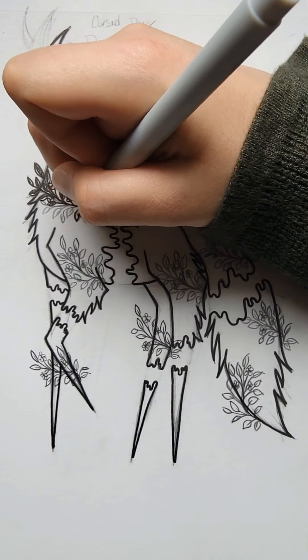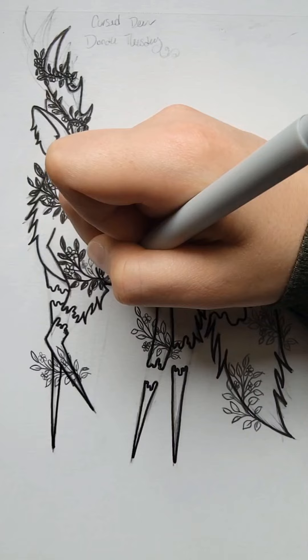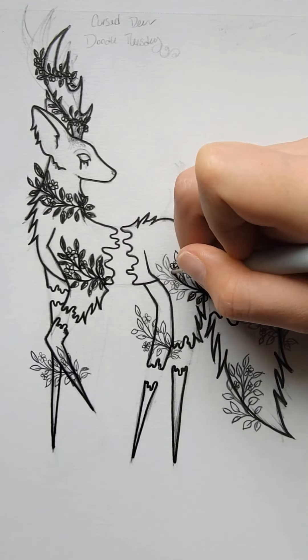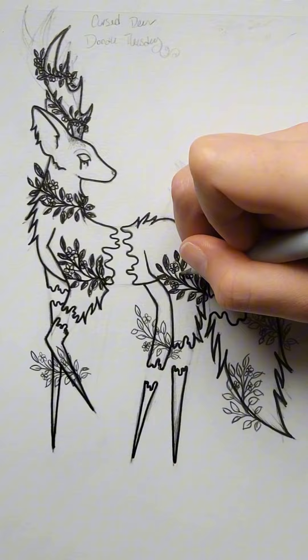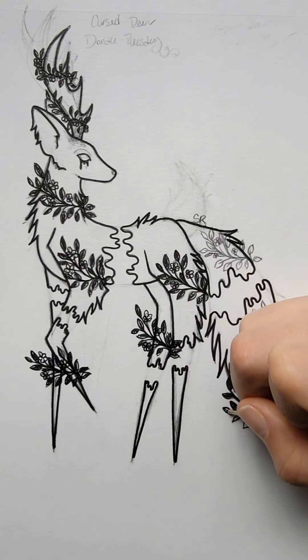Still, people don't want me to call her cursed. I mean, she looks cursed, but if you guys would like her to have a different name, I completely understand. Even though this is the second attempt, and I did draw this during Doodle Tuesday this past Tuesday, I really do enjoy how this pose turned out, and I decided to go a completely different direction than I usually would.